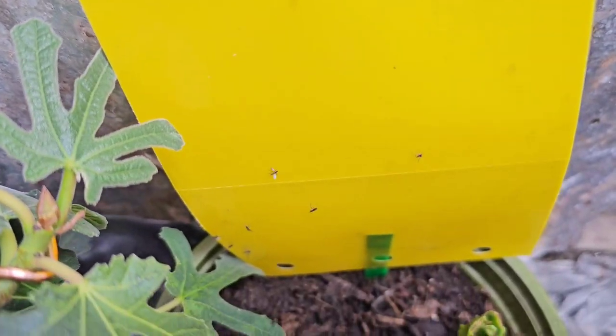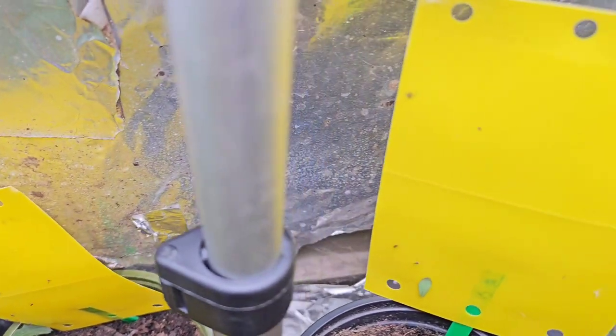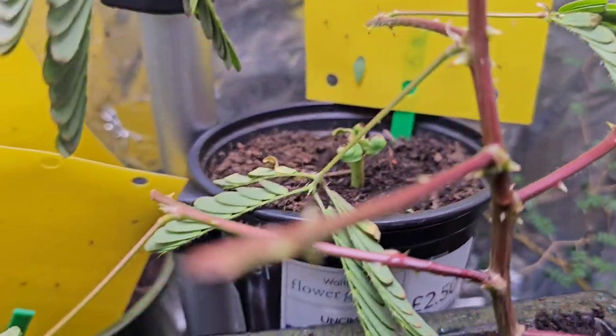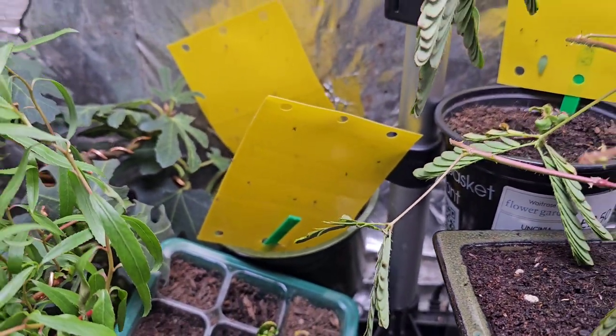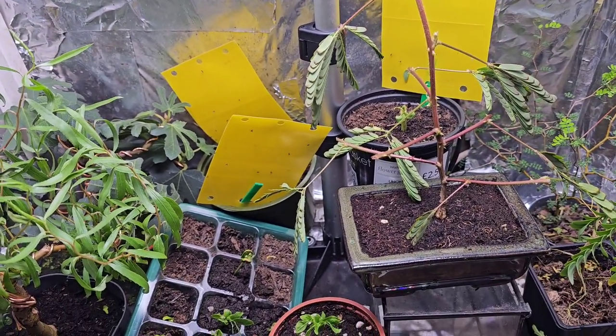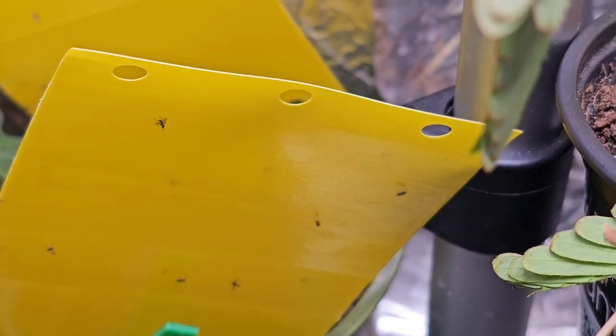And then I saw it was a robin — well, it wasn't a baby, it was a robin. And its wings were all caught in it and it was trying to flap away, and no one was doing anything about it. And I thought, no, I'm going to do something about it. So I did something about it. I grabbed it and I just tried to get it off this yellow sticky substance, which is just awful.